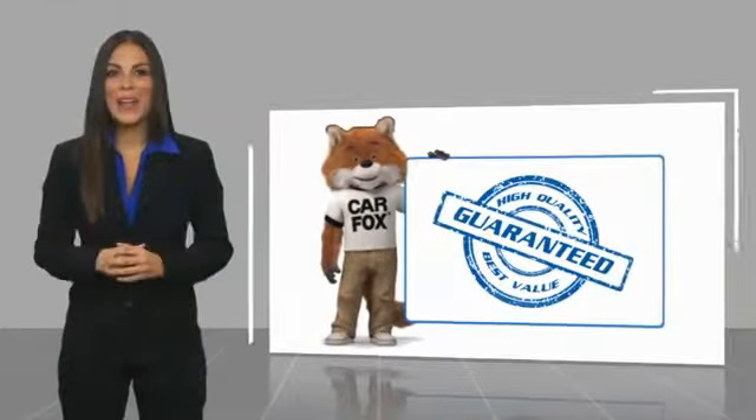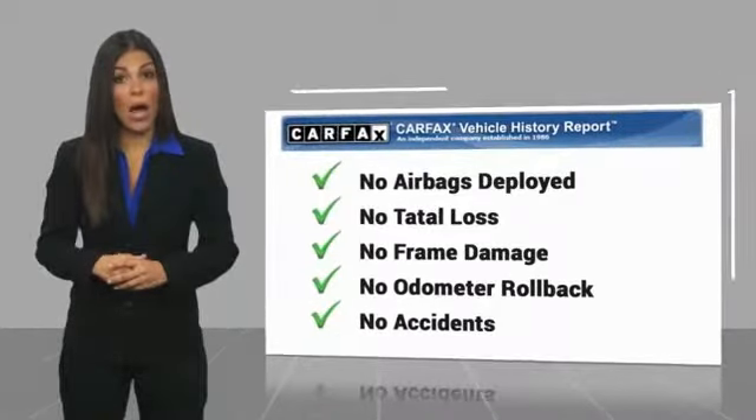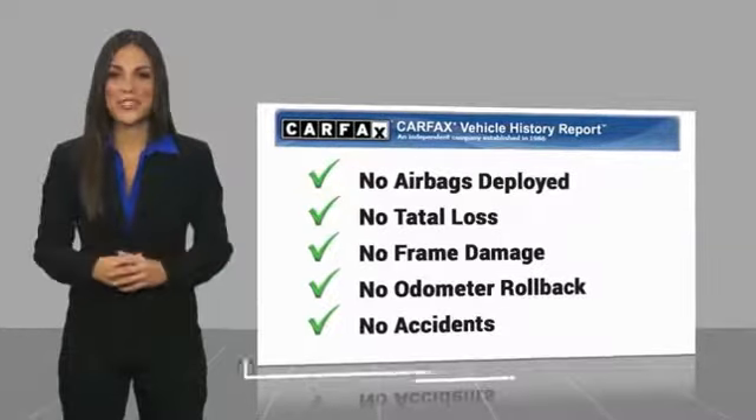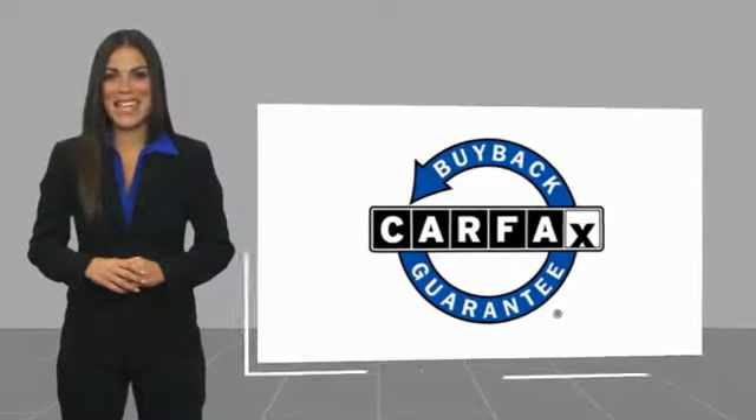Here's another high-quality vehicle with the Carfax Vehicle History Report. Be sure to find a complimentary copy of this report online or contact the dealership. This vehicle qualifies for the Carfax Buy Back Guarantee. First, you can see the Carfax Vehicle History Report.